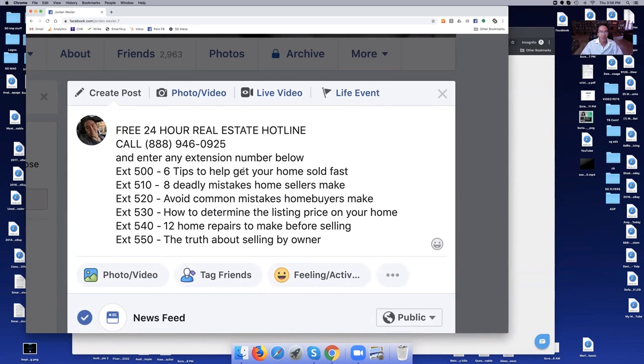Let me tell you the magic of what this is doing. People always want to get informed prior to making a decision about who they're going to hire. When they see this ad, they realize it's free 24-hour recorded information. It says 'Free 24-Hour Real Estate Hotline — Call this toll-free number, enter any of the following extensions.' This is already automatically set up — nobody does anything like this. All you did was sign up, get the toll-free number, and it's working. Let's say they were thinking of selling their house — they'd call on 'Tips to Help Sell Your House Fast' or 'Eight Deadly Mistakes Home Sellers Make.' They don't want to make the mistakes. They call, enter the extension, and hear the recorded information.